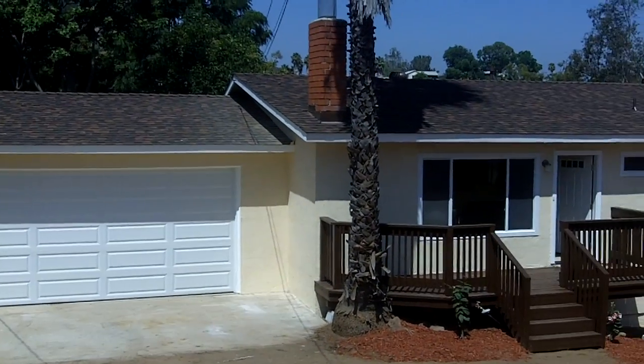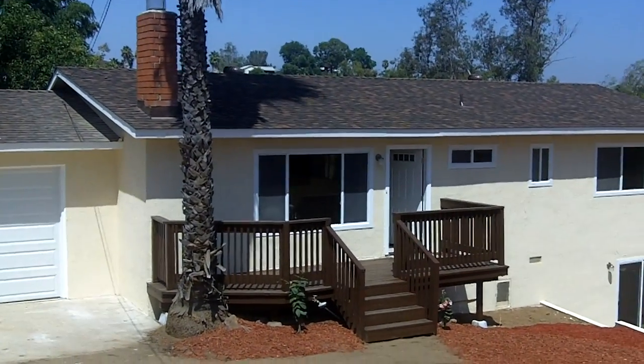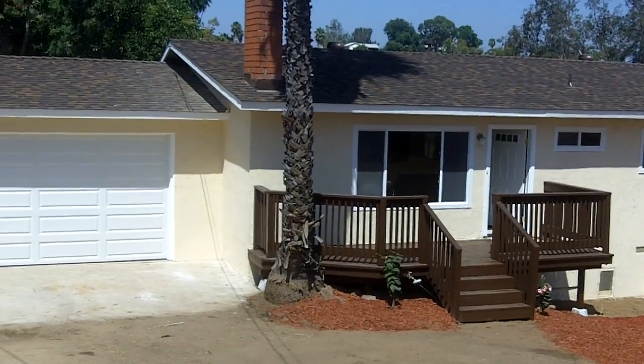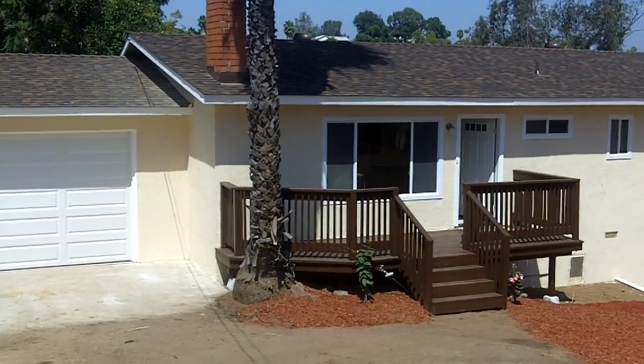Hey everybody, Brian Kendrick here with RBD Ventures in Lakeside, California, San Diego County at one of our newest renovations. I'm going to run you through and show you what we did here.